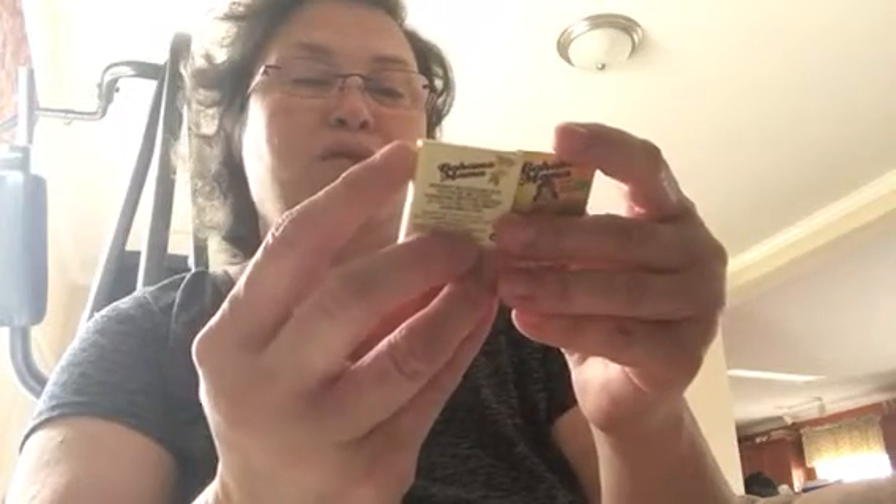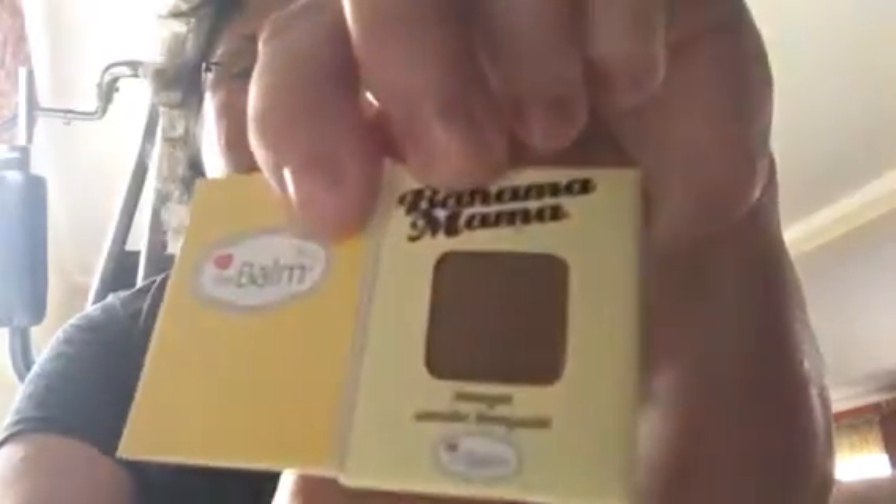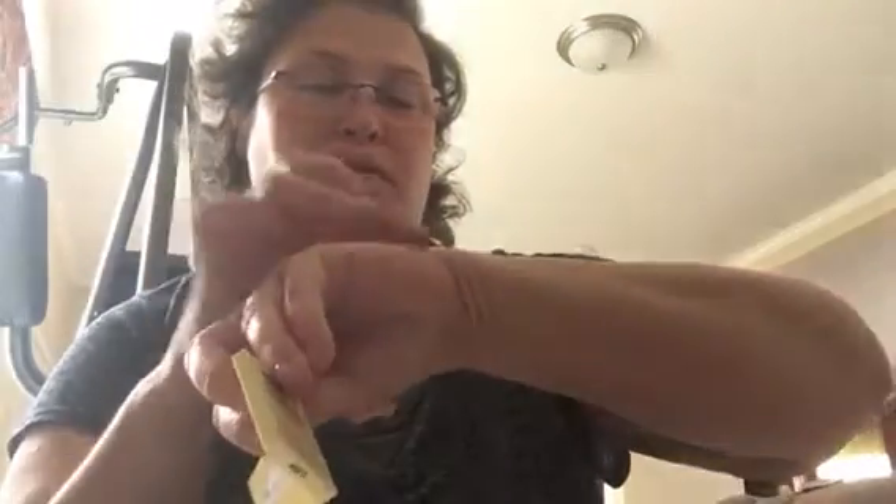Next thing is Bahama Mama, the bomb. Look at the little pack — the little packs are always like magnet. So this has got to be an eyeshadow. Most of the time it is. Oh, it's a bronzer — powder bronzer. That's a dark bronzer, but okay. Let's see how dark it is. Oh, it ain't bad. It's not bad. Nice. I'm glad it's a bronzer instead of an eyeshadow.